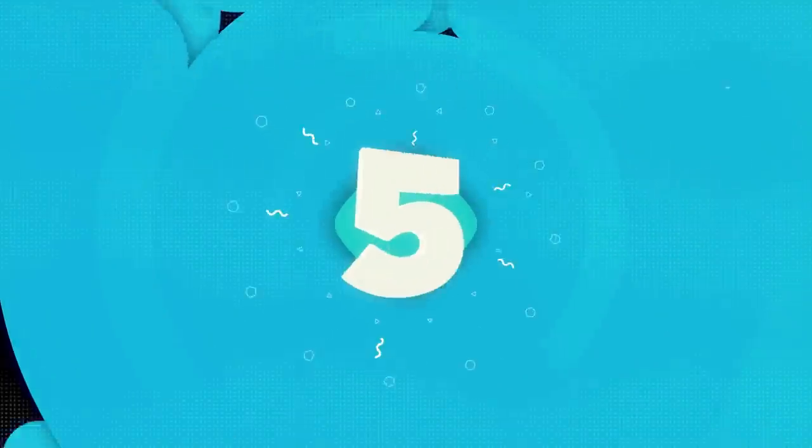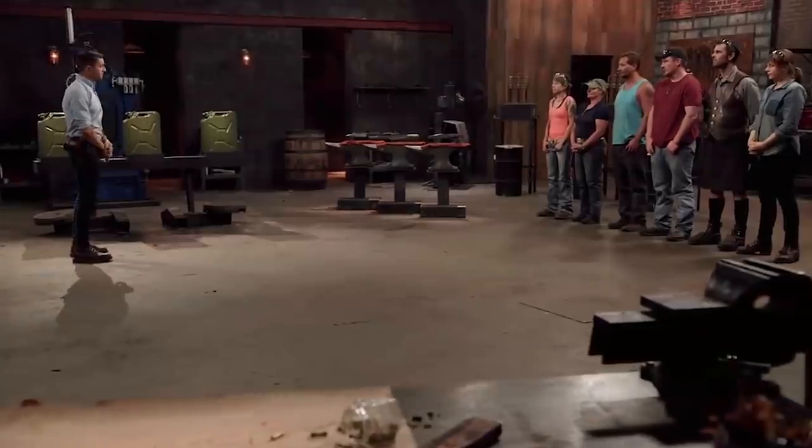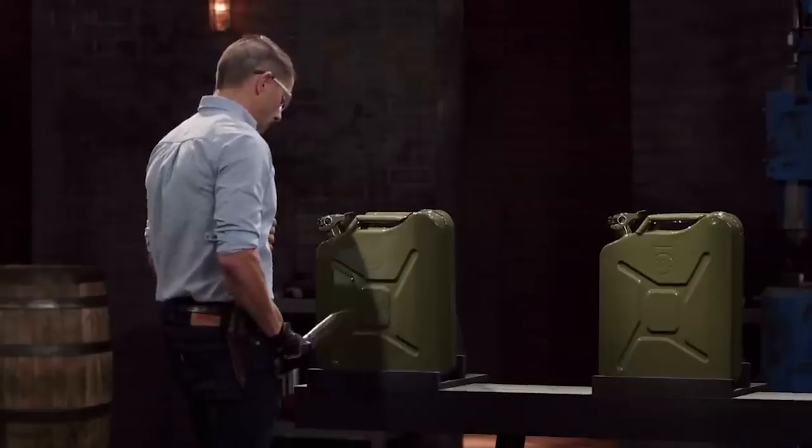Number 5: Mark and Jessica's Trench Knife. Bladesmiths, this is the strength test — the fuel can stab. I'm going to use your knives to stab holes in these fuel cans. This trench knife was just absolutely incredible.